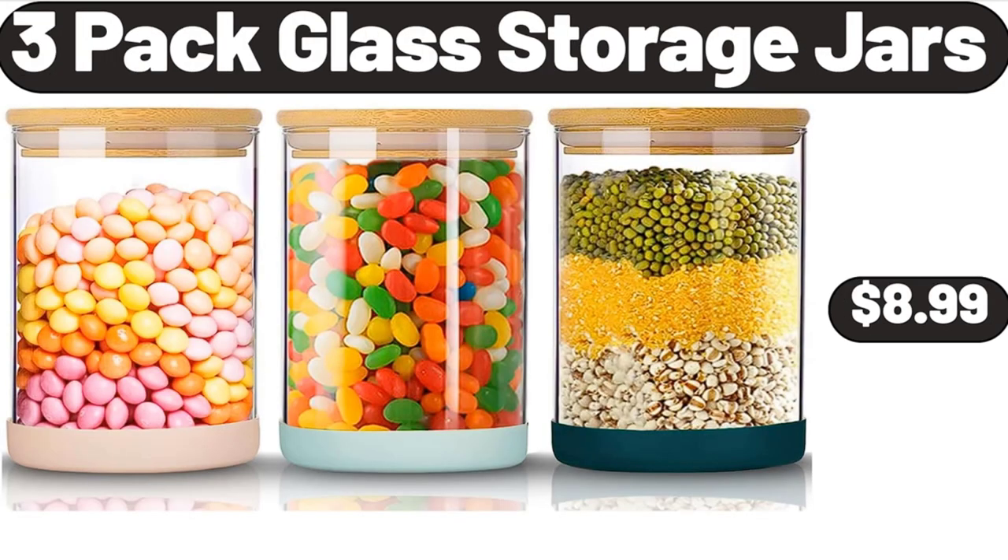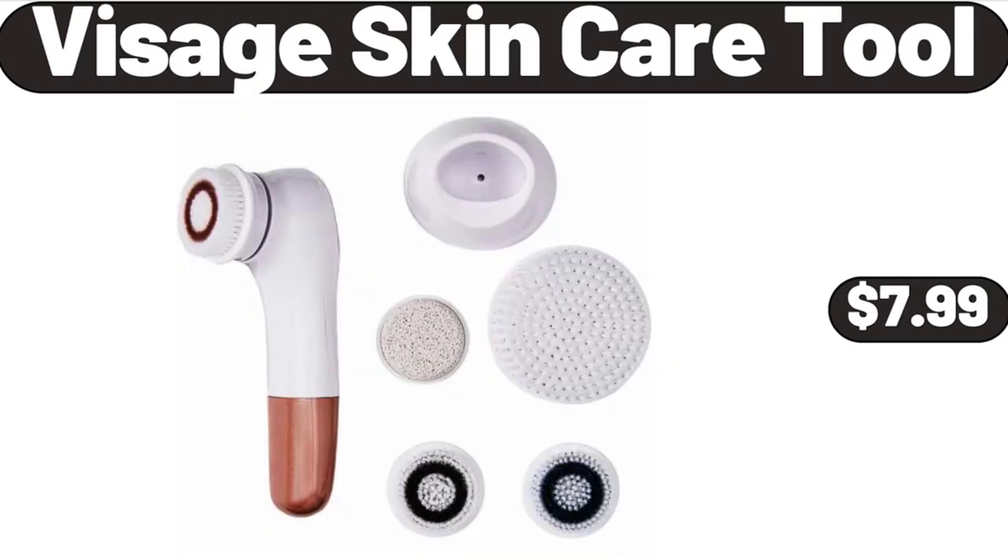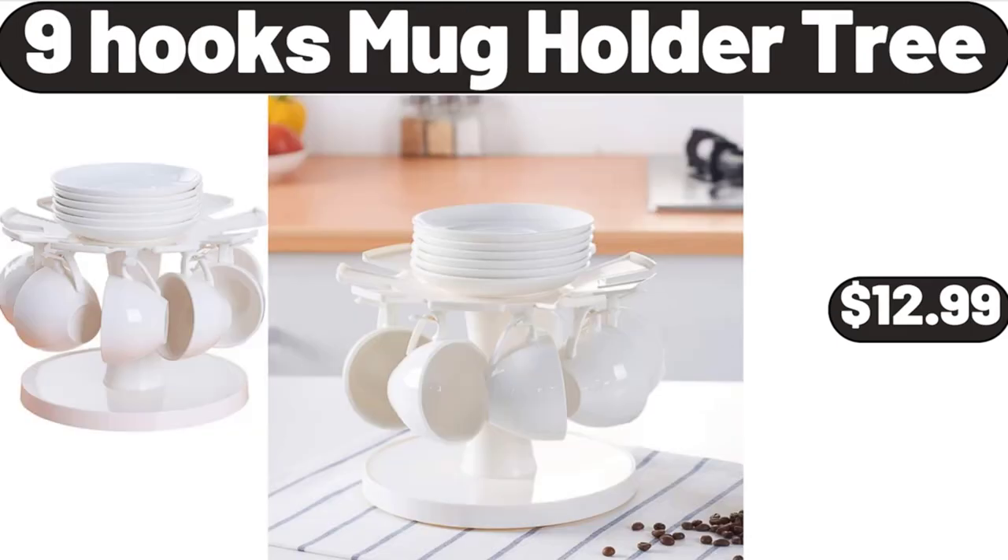3-pack Glass Storage Jars, $8.99. Visage Skin Care Tool, $7.99. 9-Hooks Mug Holder Tree, $12.99. Please don't forget to subscribe to my channel, thank you very much.